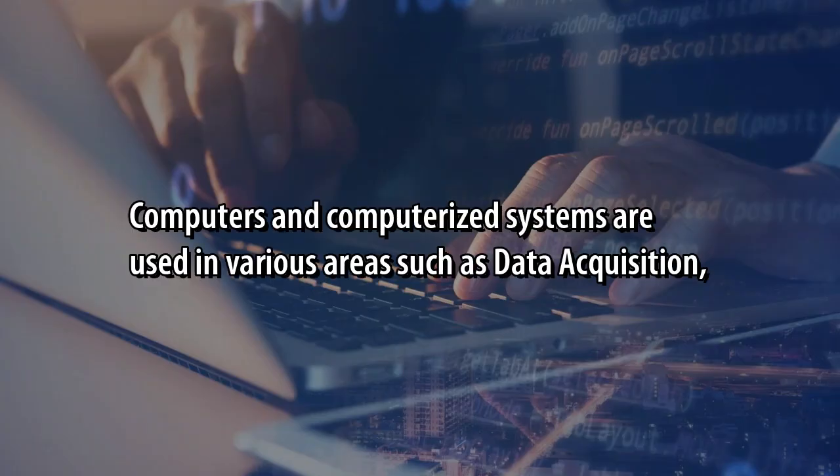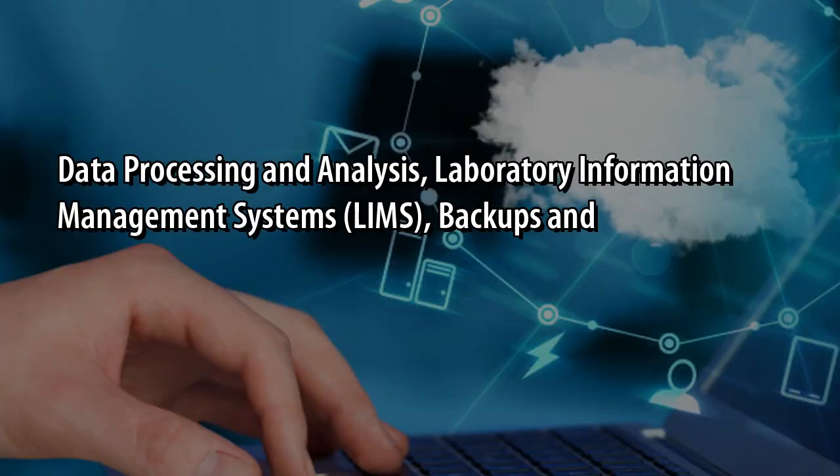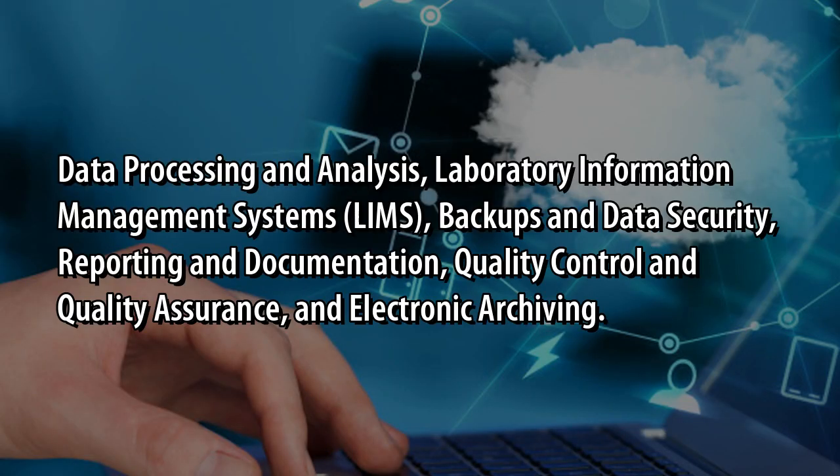Computers and computerized systems are used in various areas such as data acquisition, data processing and analysis, laboratory information management systems (LIMS), backups and data security, reporting and documentation, quality control and quality assurance, and electronic archiving.